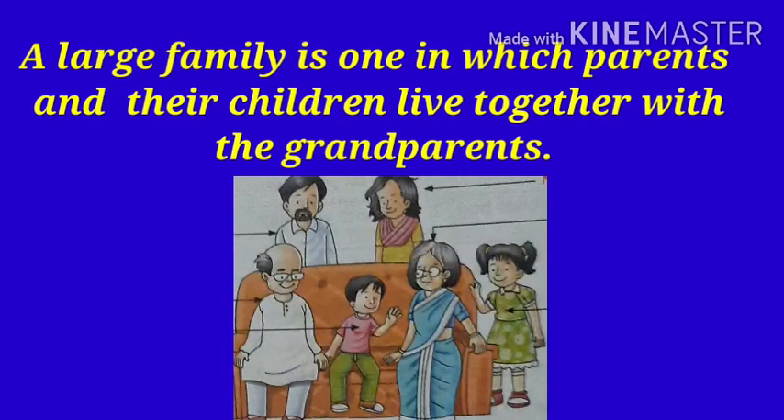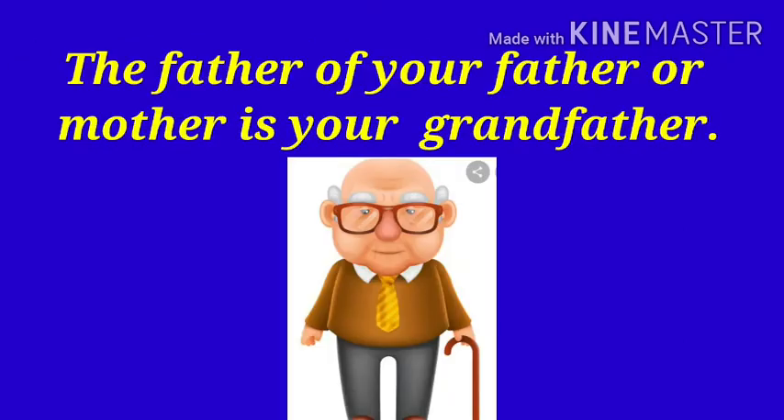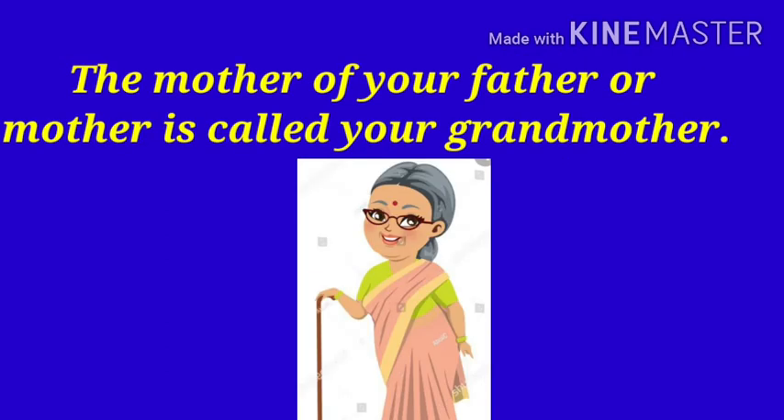A large family is one in which parents and their children live together with the grandparents. The father of your father or mother is your grandfather. The mother of your father or mother is called your grandmother.